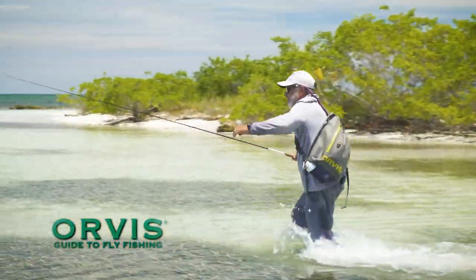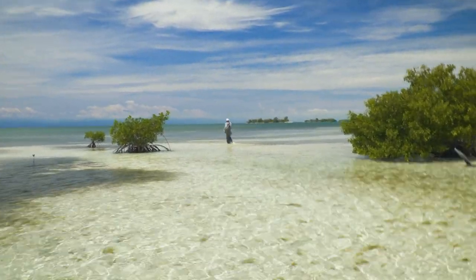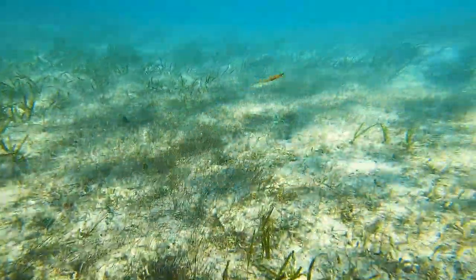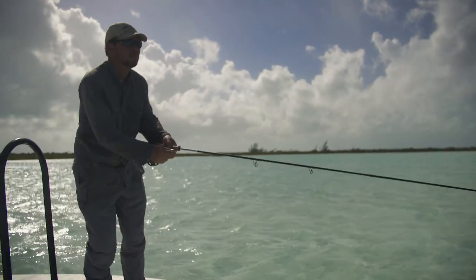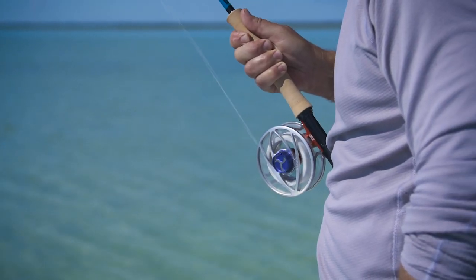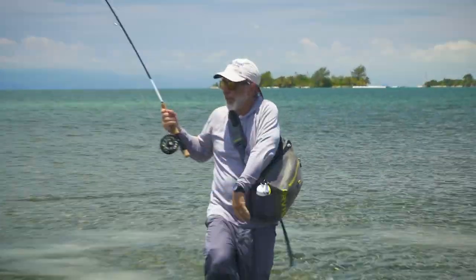I'm Tom Rosenbauer. Welcome to the Orvis Guide to Fly Fishing. I often think that bonefish are one of the most perfect fish for fly fishers. They live and feed in shallow water, eat small prey perfectly suited for imitating with a fly, and they're just spooky and selective enough to make things interesting. You can stalk them on foot or from a small boat, and for such a small fish, they make fast and powerful runs — enough to test the drag of a fly reel and maybe even get you into your backing.